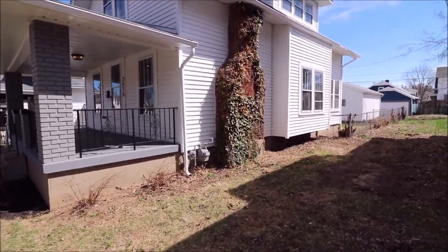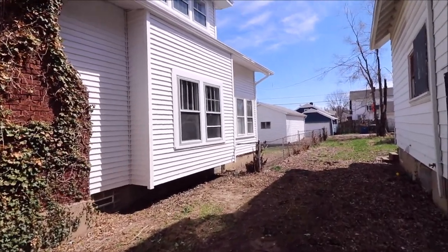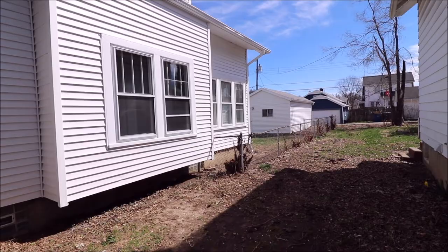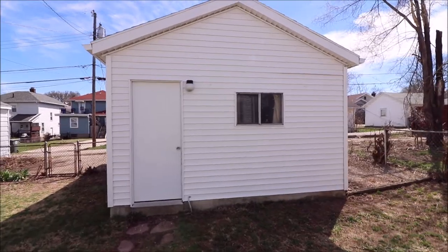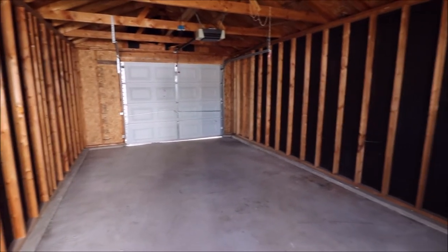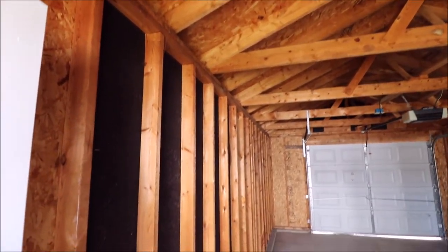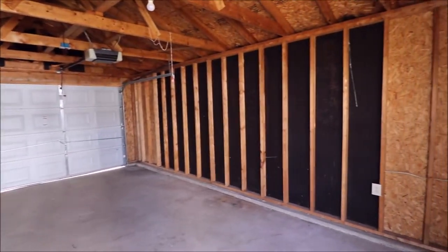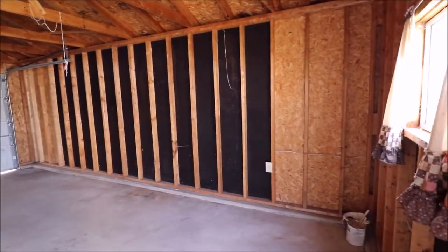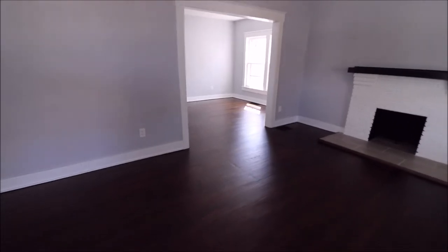This side of the house has a nice one-car garage. Let's go take a look inside. Here we are in the one-car garage — now let's go take a look inside the house.